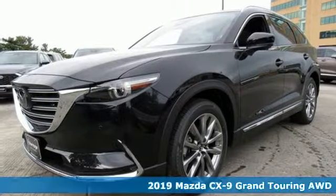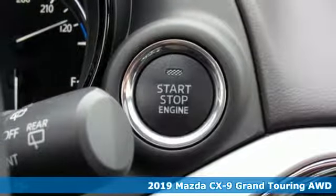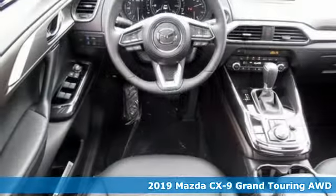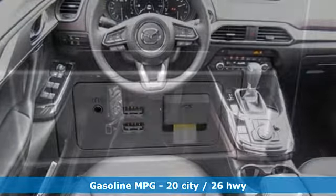It's a new 2019 Mazda CX-9. It has been engineered to rise to any occasion with a smart combination of impressive interior room, legendary handling, and uncompromising comfort.